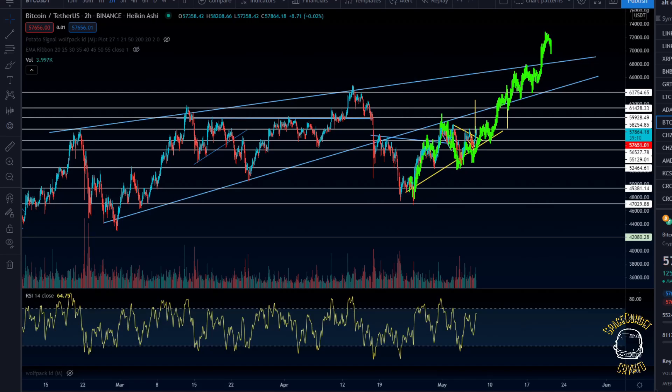Welcome back everybody, Dylan here, Space Cadet Crypto. For those new to the channel looking at different altcoins, Bitcoin, and following the cryptocurrency markets, I'd suggest you hit that like button, subscribe, turn on post notifications so you won't miss any crucial updates. We have this Bitcoin fractal here that you can see in green, and the main topic of this video is crypto.com.